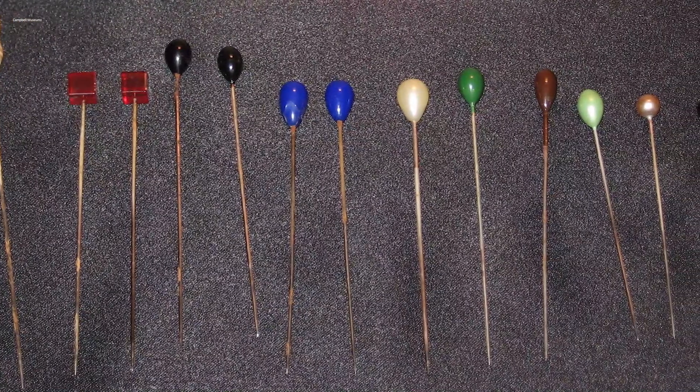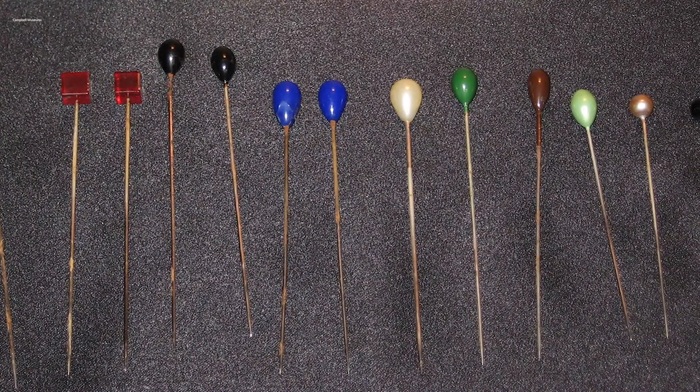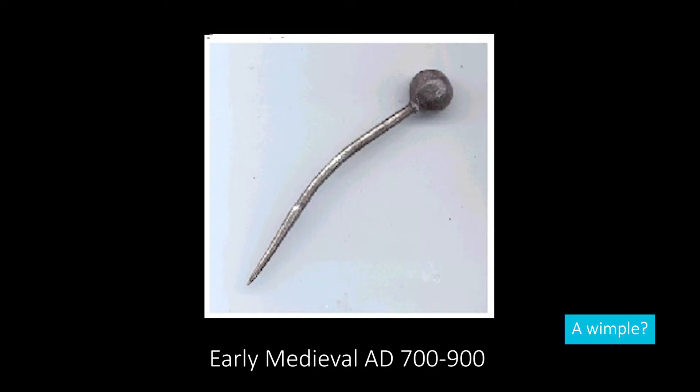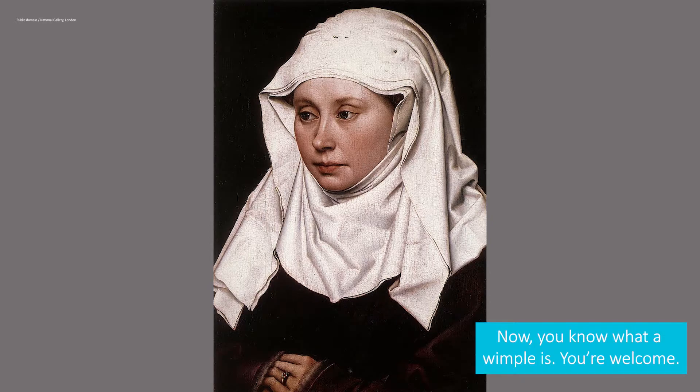These pins were used for hundreds of years, as far back as the Middle Ages in Britain and Europe. They were first used to secure the wimples and veils that proper ladies used to cover their hair. A wimple is a medieval form of female headdress, worn around the neck and chin and covering the top of the head. The wimple was often worn by medieval Christian women, since it was considered unseemly for a married woman to show her hair.